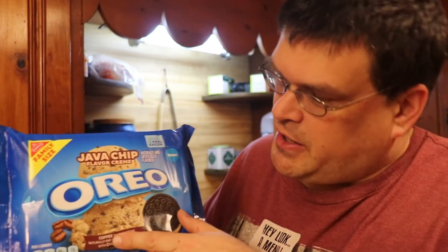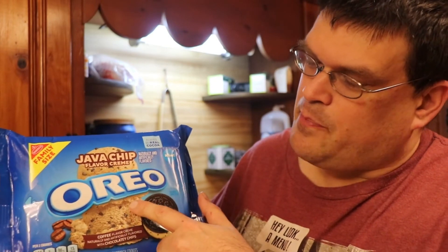We got the java chip flavored cream Oreo cookies. For the nutritional facts, for two cookies which is the serving size, it's 140 calories, 90 milligrams of sodium, and 13 grams of sugar. So we're going to give these a try.